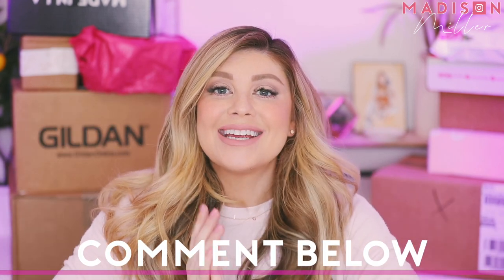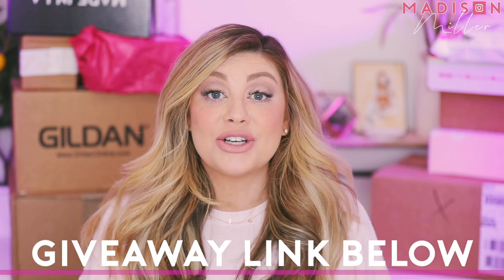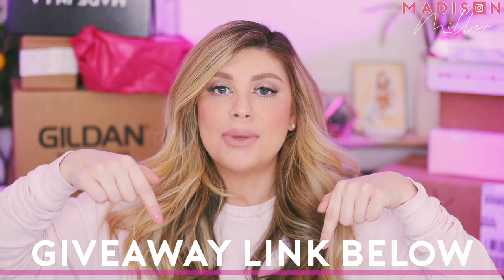If you guys love these videos, please give them a thumbs up. Comment down below what you are most excited about in this video. Also, I always do mystery box giveaways every single Saturday, so make sure to check out the link in the description box down below.